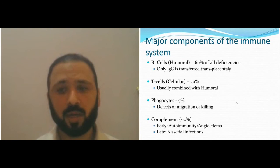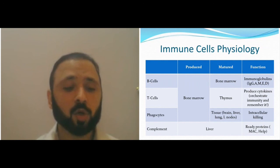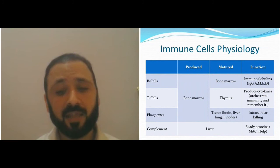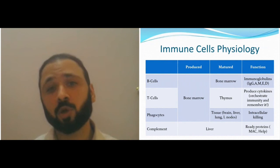The maturation of the immune system and production of immune cells occurs in different places. B-cells, T-cells, and phagocytes are produced in the bone marrow. Complement is produced from the liver — that's why liver disease affects complement levels. Maturation of B-cells occurs in the bone marrow and lymph nodes. T-cell maturation occurs in the thymus, and phagocytes mature in the tissues — skin, gut, brain, and lymph nodes.